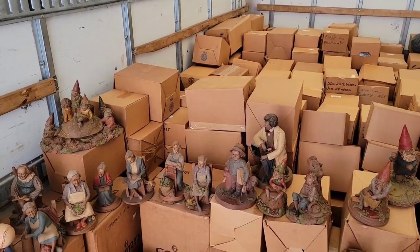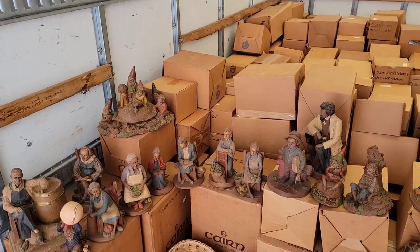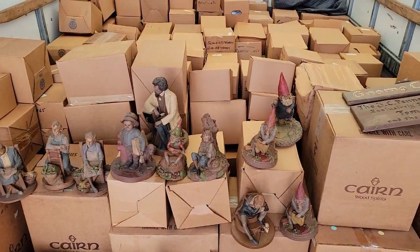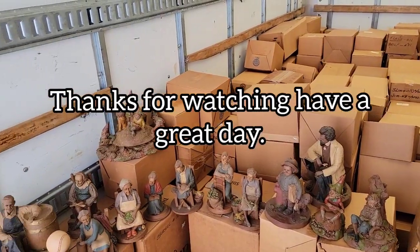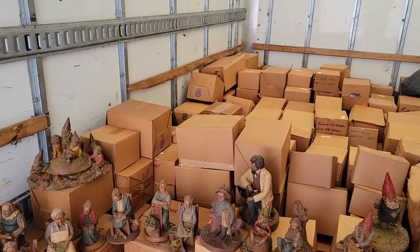Okay guys, this is mrbysalot795 signing off. You must comment below 'interested,' or just comment and tell me which one you like, or if there's a specific one you're looking for — maybe I can help you if I don't sell the whole lot. mrbysalot signing off, thank you guys for watching, have a good day.